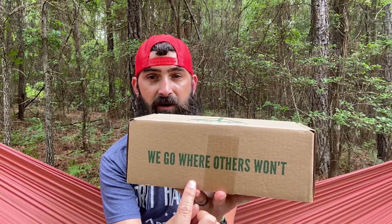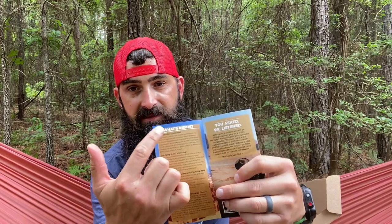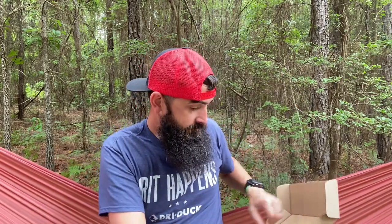Nomadic boxes all come with the motto 'We go where others won't' and hashtag Be Nomadic. Each box comes with a flyer that tells you the theme of that month — this one is Summer Readiness — and a list of all the gear in the box with an explanation. On the back, the card has a Nomadic challenge for that month using the gear, and also some brand discount codes — 40% off, 25% off, 35% off — so really good promo codes.